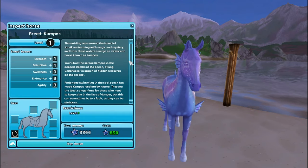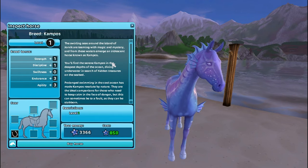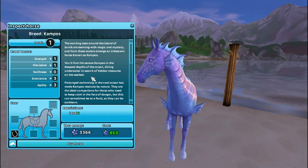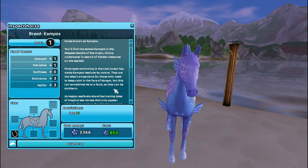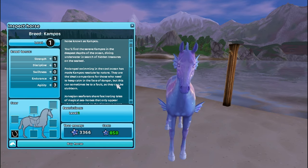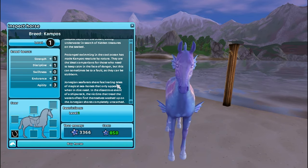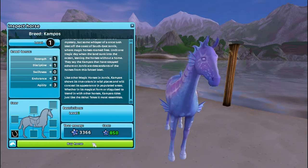Let's read Campos — oh my goodness, she's adorable! The swirling seas around the island in Jorvik are teeming with magic and mystery, and from these waters emerges an iridescent horse known as Campos. You'll find the serene Campos in the deepest depths of the ocean, diving underwater in search of hidden treasures on the seabed. Prolonged swimming in the cool ocean has made Campos resilient by nature. They are the ideal companions for those who need to keep calm in the face of danger, but this can sometimes be to a fault, as they can be stubborn. The Norwegian seafarers share fascinating tales of magical seahorses that only appear when in dire need. Cool — we're gonna buy her!